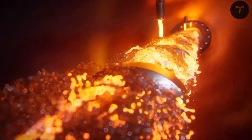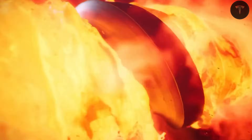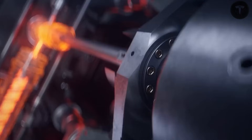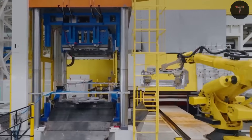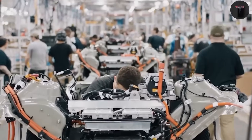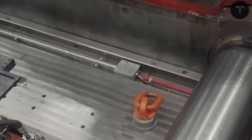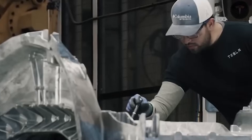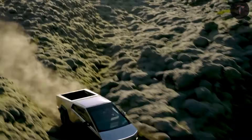Giga casting collapses hundreds of parts into a few seamless giants, eliminating 70% of welds, bolts, and seams that weaken frames and slow production lines. Torsional rigidity jumps 30%, meaning the truck twists less in turns or impacts, delivering superior handling, crash energy absorption, and longevity.